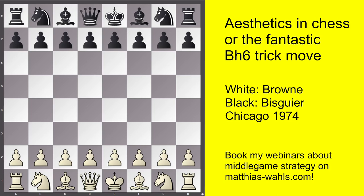Chess is so popular because it is a multidimensional phenomenon which caters to all kinds of different people with different interests. Of course it is a game or entertainment, but also a sport or a competition. Then it is a science, a quest for the truth. But it is also an art where creativity and aesthetics play an important role.